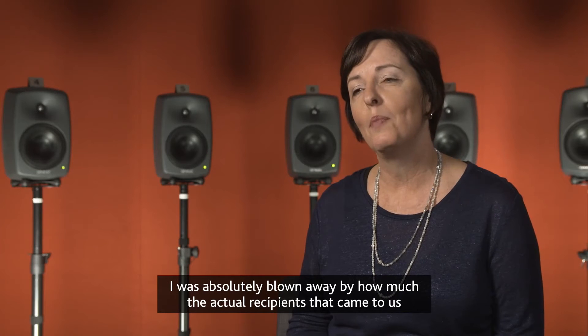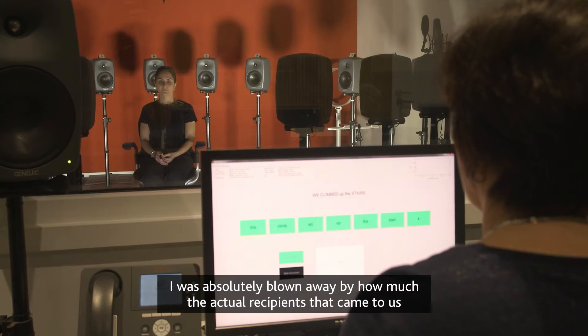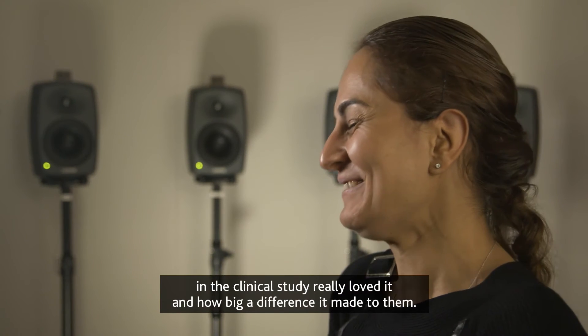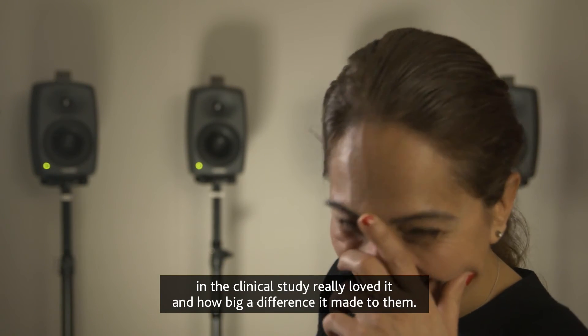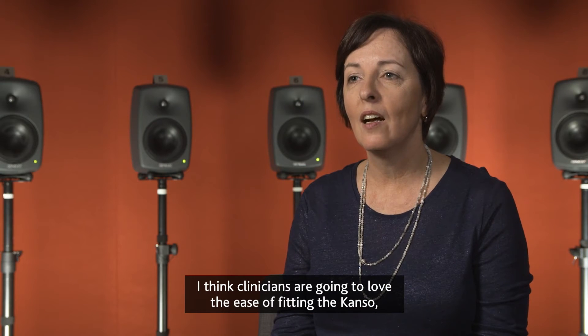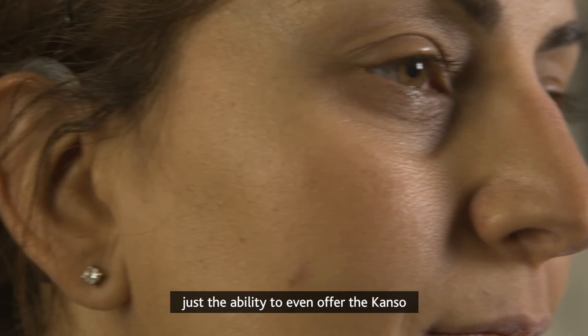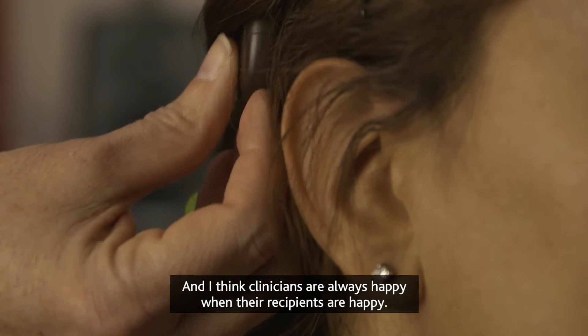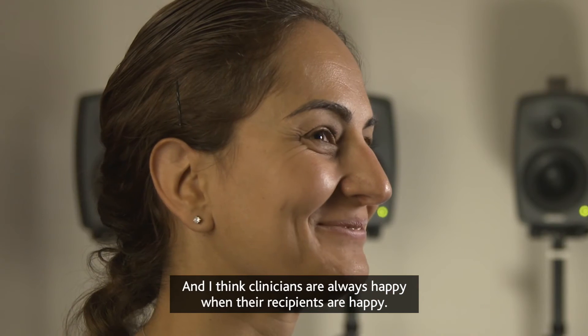I was absolutely blown away by how much the recipients in the clinical study really loved it, and how big a difference it made to them. I think clinicians are going to love the ease of fitting the Canso — the ability to offer it as an off-the-ear solution versus a behind-the-ear. And clinicians are always happy when their recipients are happy.